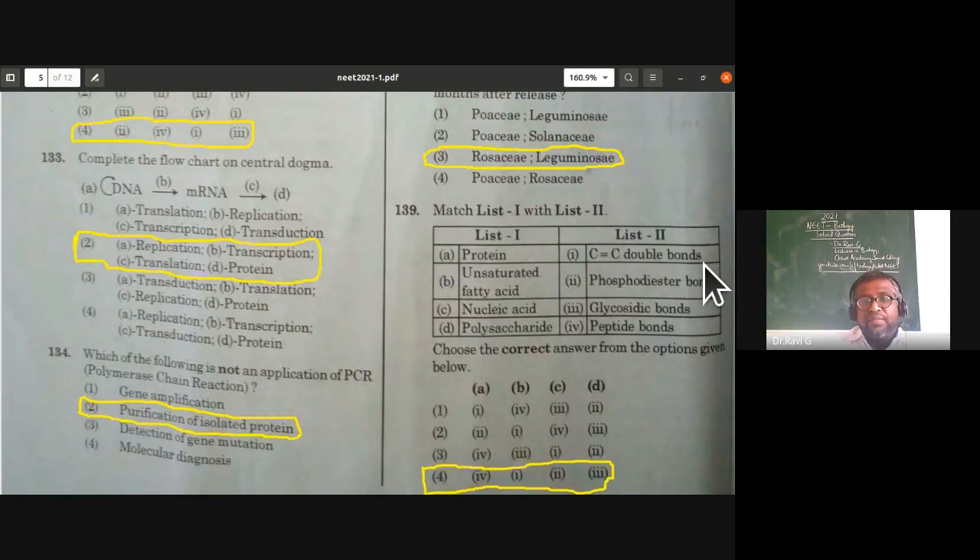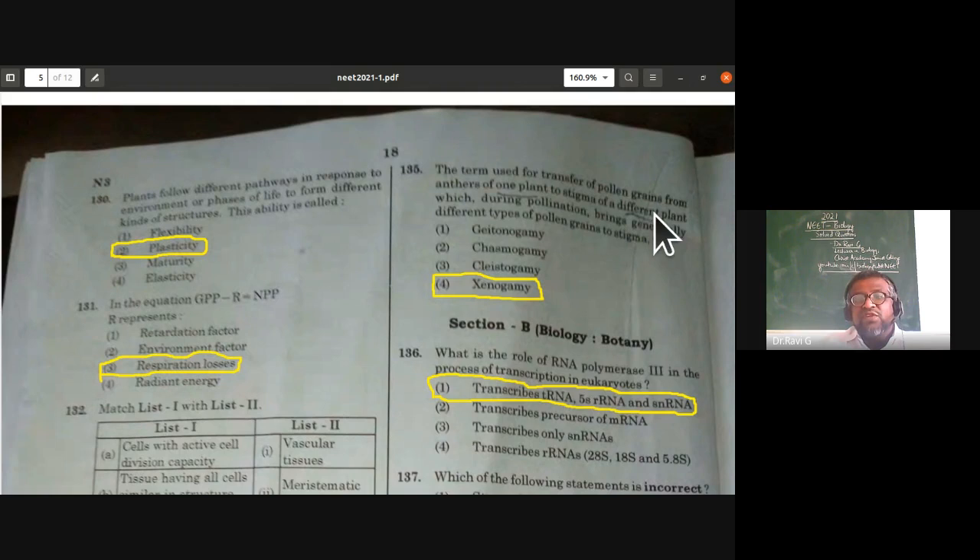The transfer of pollen grains from the anther of one plant to the stigma of a different plant, bringing genetically different pollen grains to the stigma, is called xenogamy or cross-pollination. It is neither autogamy nor geitonogamy. Xenogamy is the answer, from sexual reproduction in flowering plants.